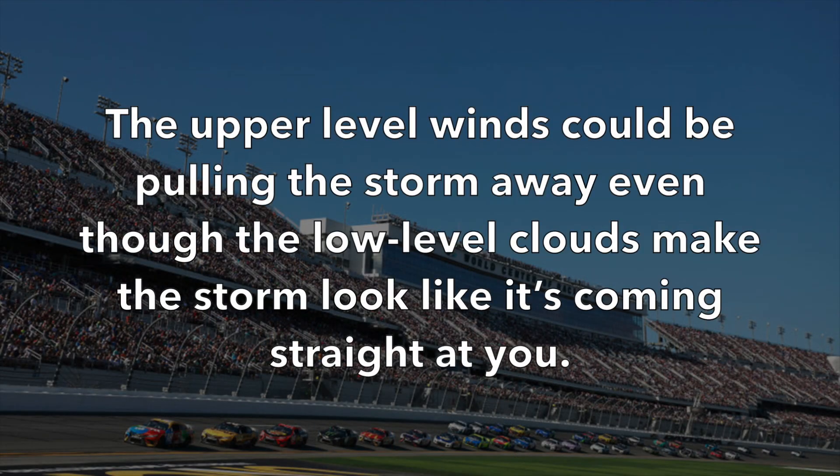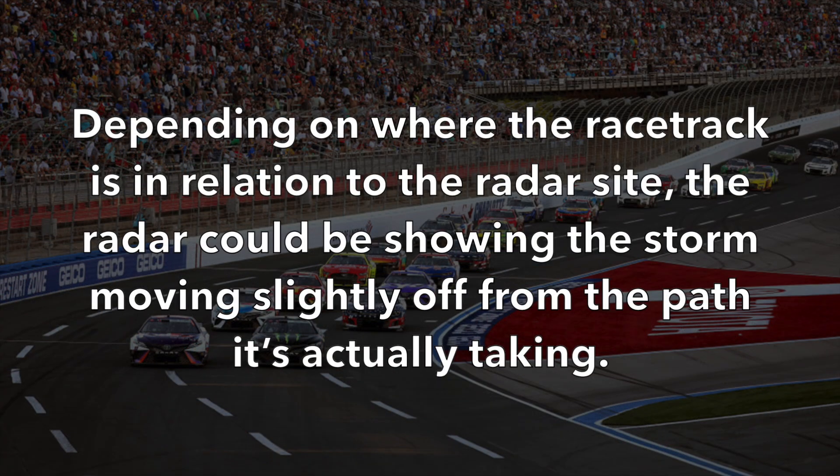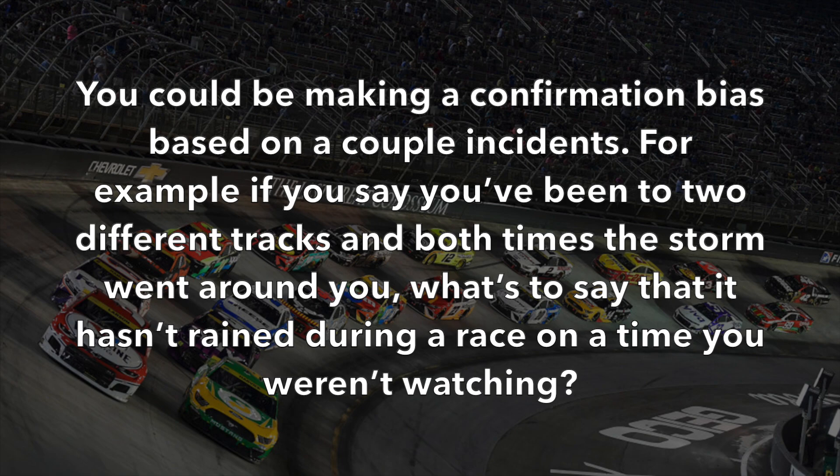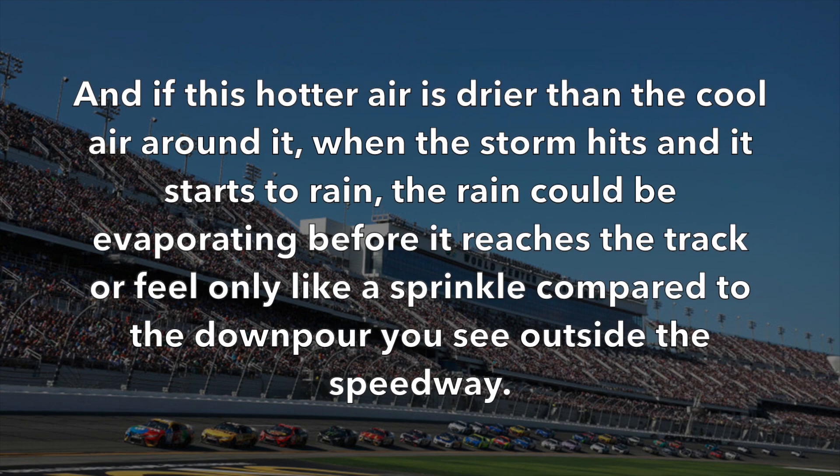What's most likely happening when you see a storm split and go around a racetrack is that the storm was probably going to miss the track anyway, race or not. This could be due to upper-level winds pulling the storm away even though low-level clouds make it look like it's heading straight at you; radar errors depending on the track's location relative to the radar site; storms pulsing — blowing up, falling apart, and rebuilding past the track; confirmation bias from only a couple of incidents; or, if the air over the track is hotter and drier, rain could evaporate before reaching the track or feel like only a sprinkle compared to the downpour outside the speedway.